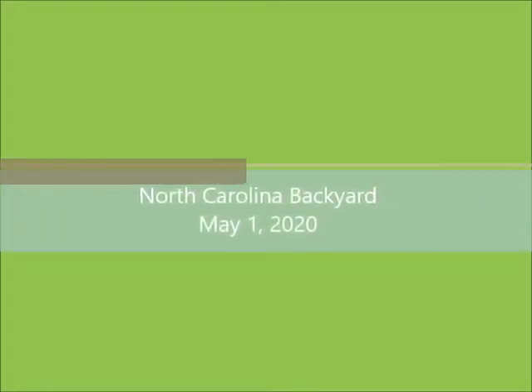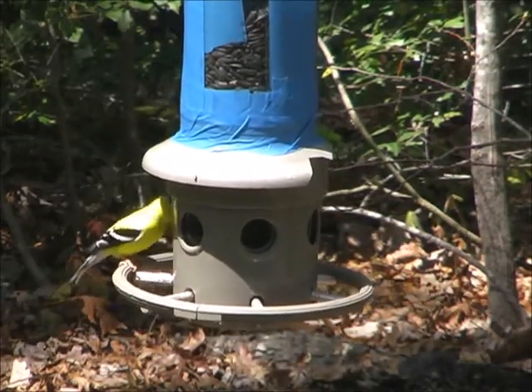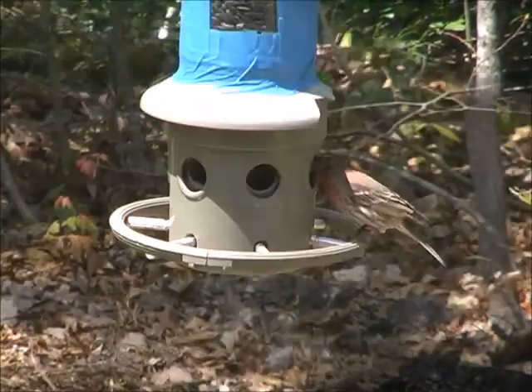North Carolina backyard — that'd be my place. And look at this, there's a goldfinch. Beautiful yellow bird.